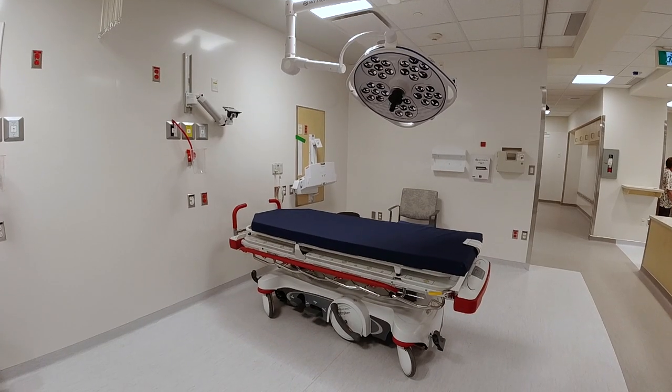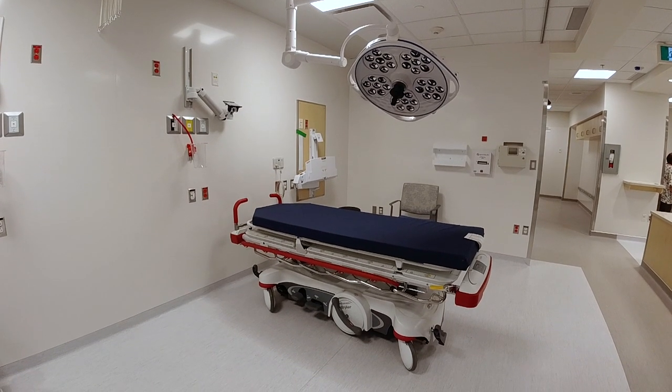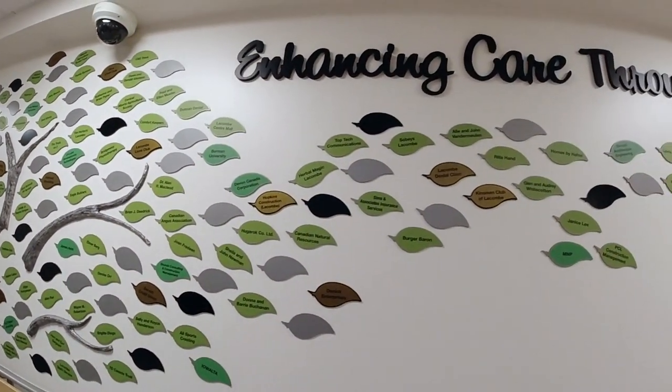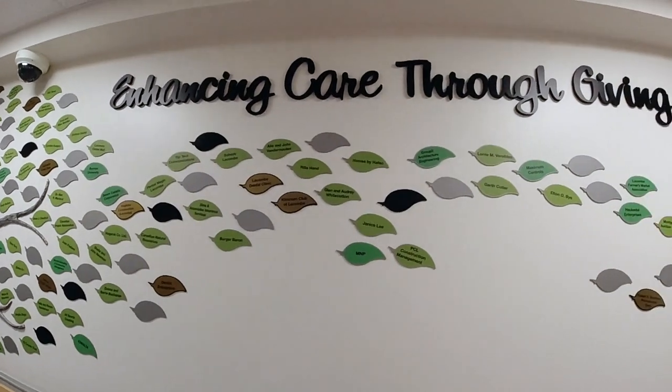Our staff are excited to be in the new space. We've been providing continued emergency room support for the community at this site in a temporary location, and the staff and physicians have done an amazing job of maintaining that service. Now being able to give them this optimal space is exciting.